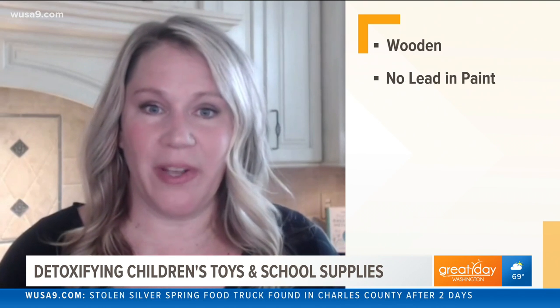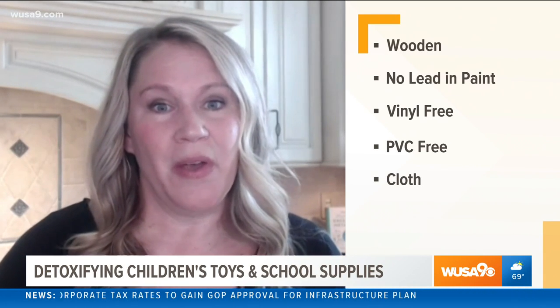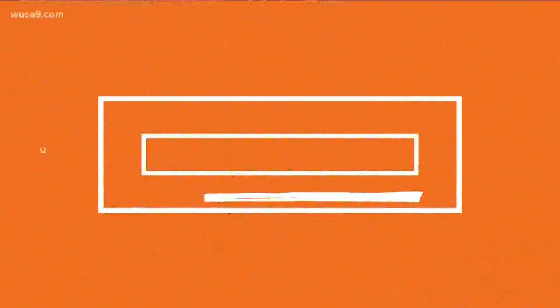It sounds like most of the problems come from plastic toys or lunchboxes. Is there a good alternative? When it comes to toys, you can look for things that are wooden, but also make sure there's no lead in the paint. There are a lot of great websites out there for safer baby toys. Look for vinyl-free or PVC-free when it comes to school supplies, lunchboxes, and backpacks. Cloth options are a great replacement for both of those, or again stainless steel for lunchboxes. To learn more from Tanya, visit slightlygreener.com.